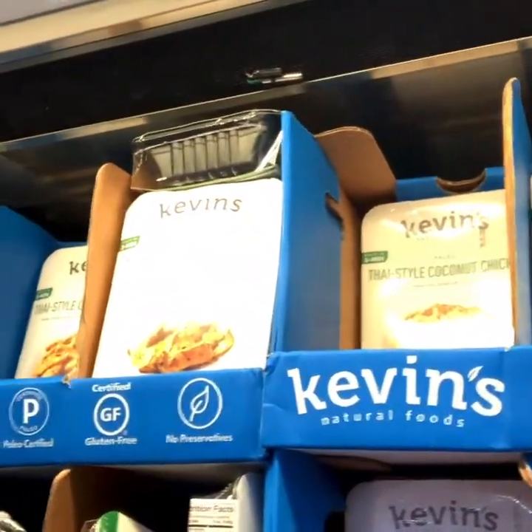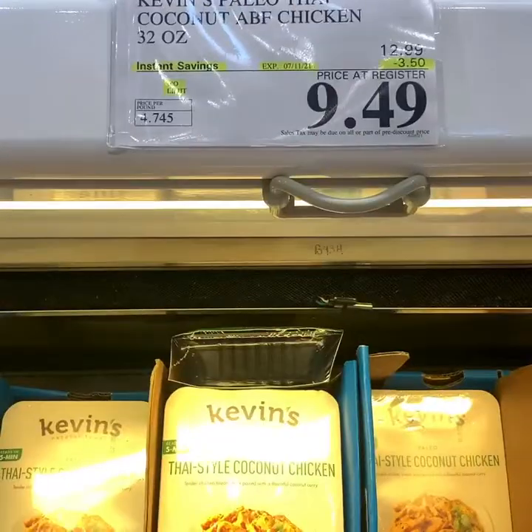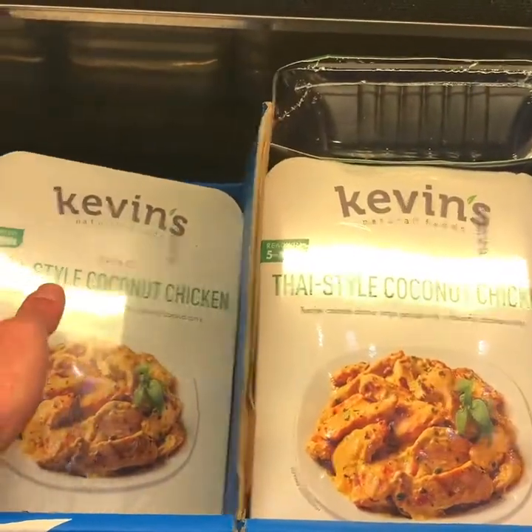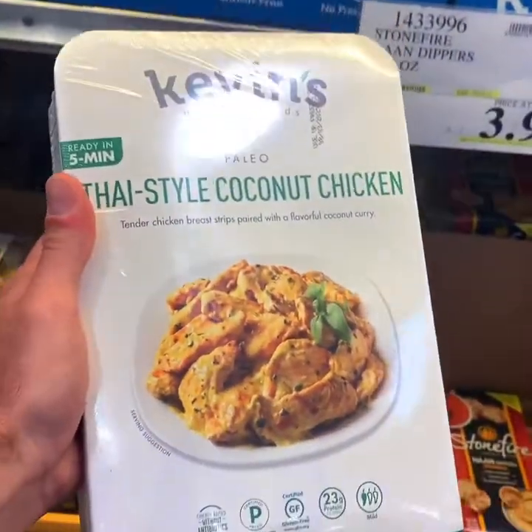If you're a Costco shopper, you've seen Kevin's prepared meals recently. They're all over the deli section. Now this one here today is on sale — it's Kevin's Paleo Thai Coconut Chicken. I'm going to grab one here, take it home, crack it open, and show you guys what it's about.